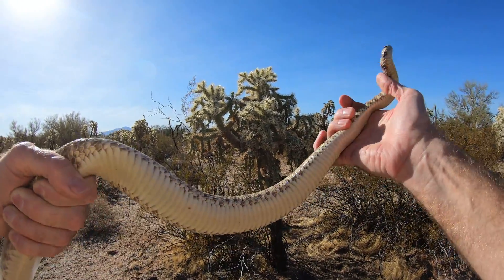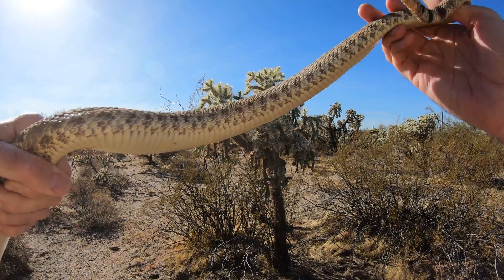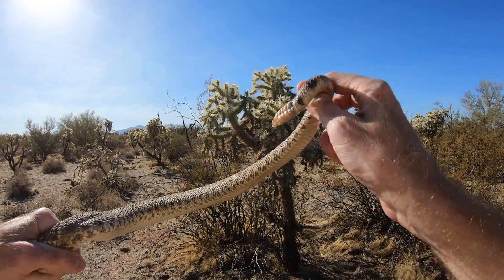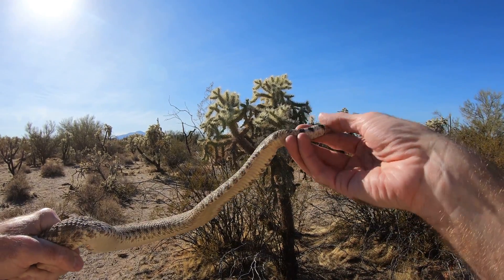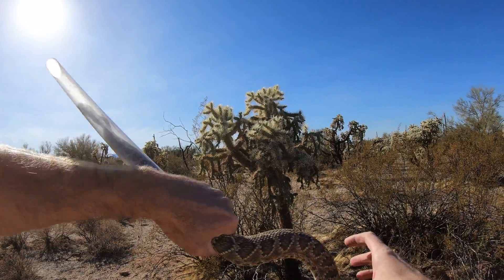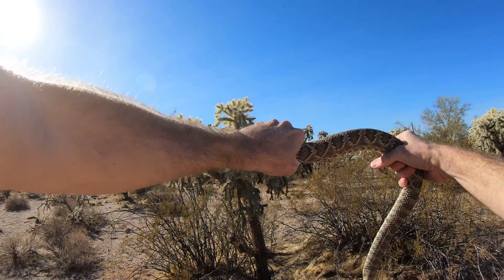So yeah, we're going to do some research with him, but I bet that felt good getting those cactus spines off of you. It looks like I got them all. Isn't he beautiful? So I'm taking that Mojave back to the same spot where I found him. I use a GPS to make sure I get him back where he's supposed to go.